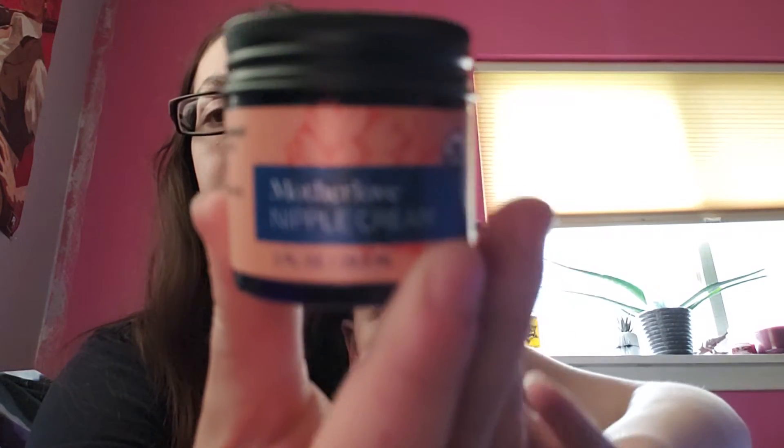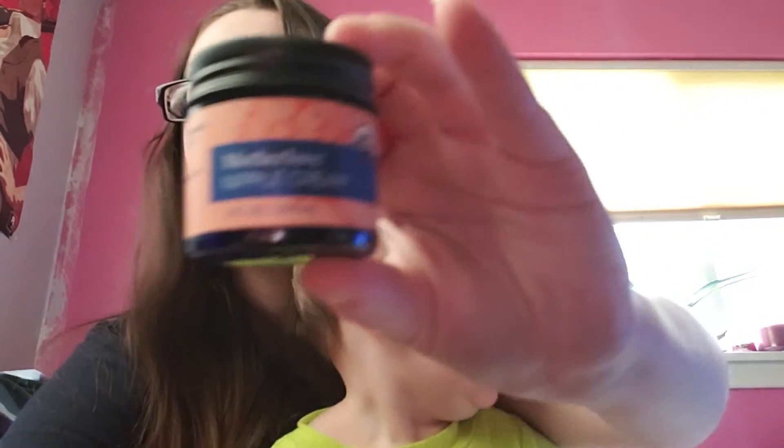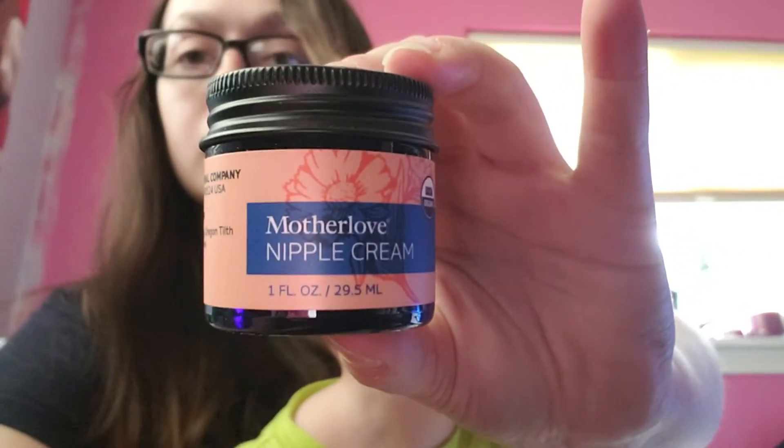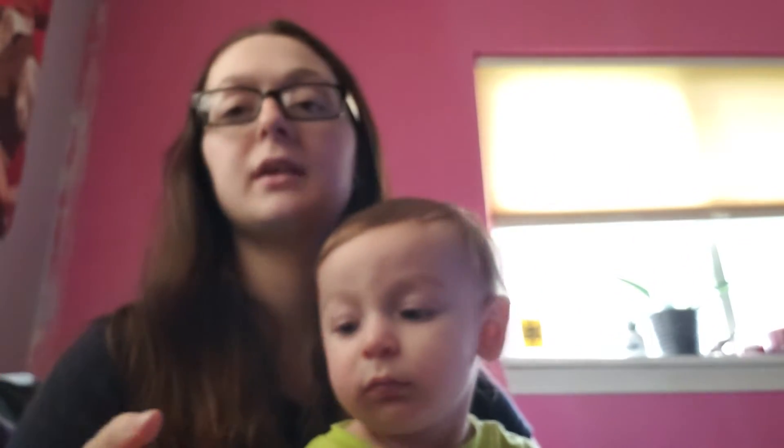You will need some nipple cream. I use this kind — it's Mother's Love, which I got from Target. I'll leave the link in the description. It's natural, and you can definitely feed the baby right after you put it on. It doesn't sting, it doesn't hurt, and it's not going to hurt the baby whatsoever. It's a nice nipple cream — wonderful in my opinion.